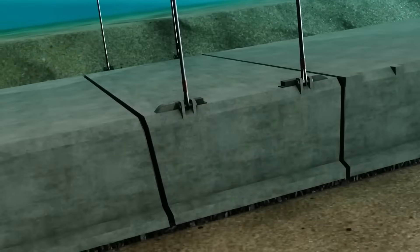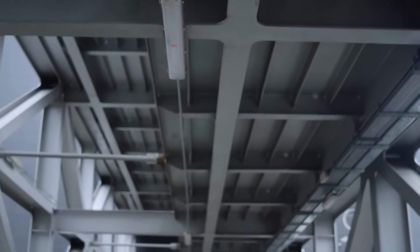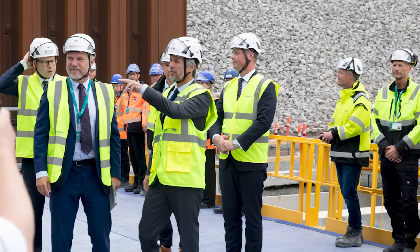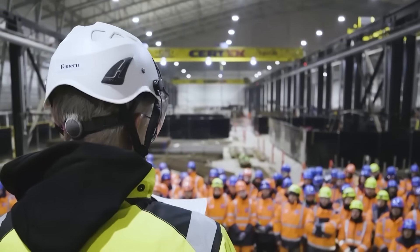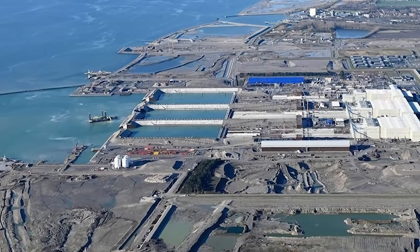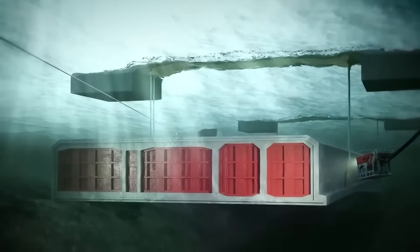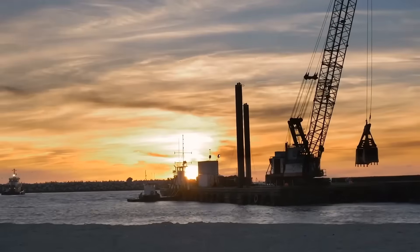Why not just build a bridge? At first, the obvious solution seemed simple. Europe already has some of the world's most impressive long-span bridges, so engineers studied the idea carefully. On paper it was possible; in reality it was a nightmare. The seabed beneath the Fehmarn Belt is soft and unstable, making massive bridge pylons extremely expensive to anchor. The spans would need to be enormous, driving costs even higher.